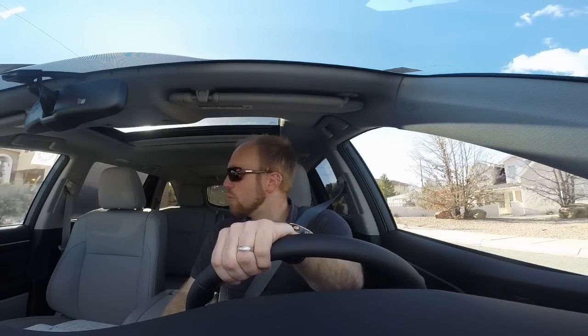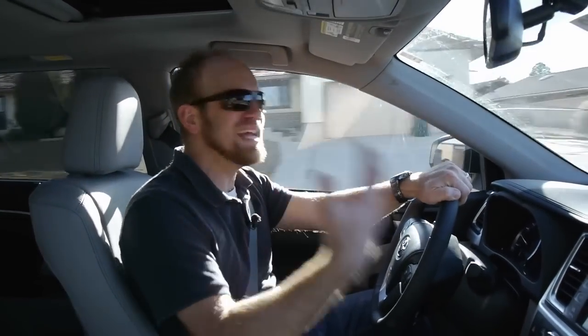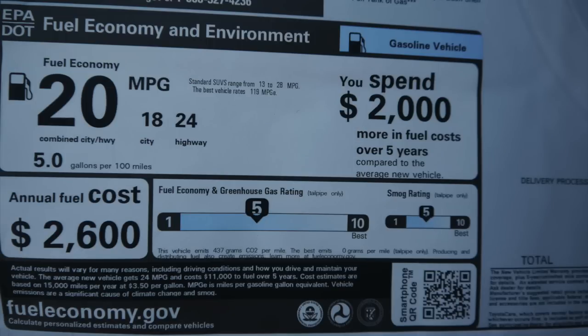You can get two powertrains in the Highlander, although I don't know if anybody is really ever going to buy the 2.7-liter four-cylinder, largely because you don't pay any penalty — especially in fuel economy — when getting the V6. The V6, mated to a six-speed automatic transmission and all-wheel drive, will net you 18 city, 24 highway, and 20 combined. That's pretty much par for the course for a crossover this size. A slight demerit: if you get a minivan, you're going to get more space and better fuel economy.